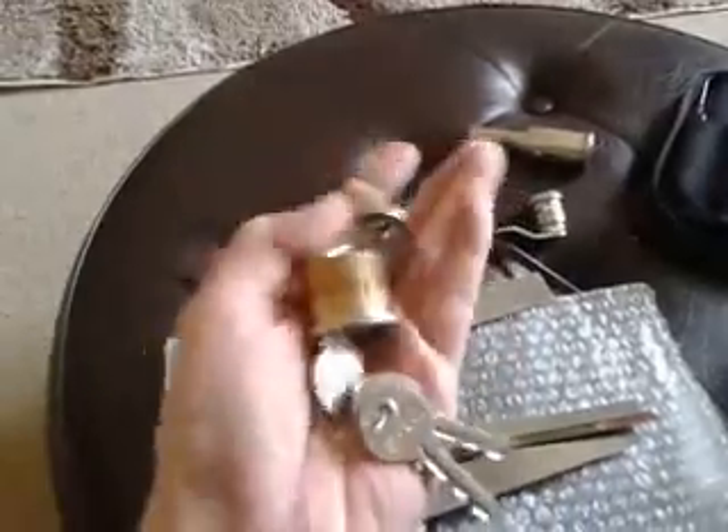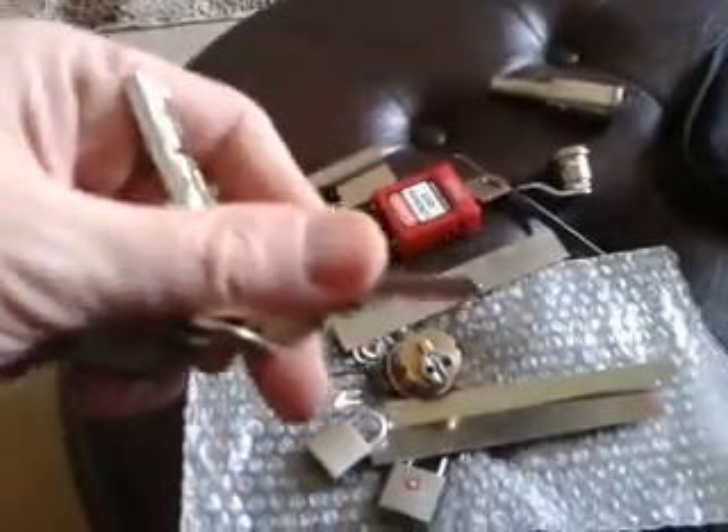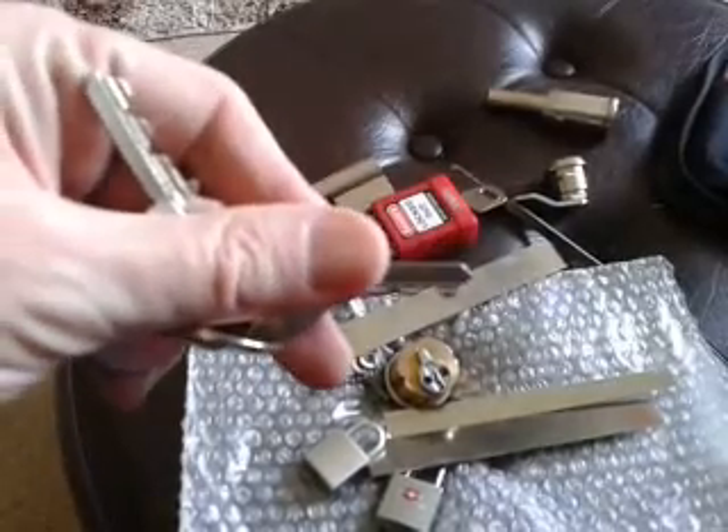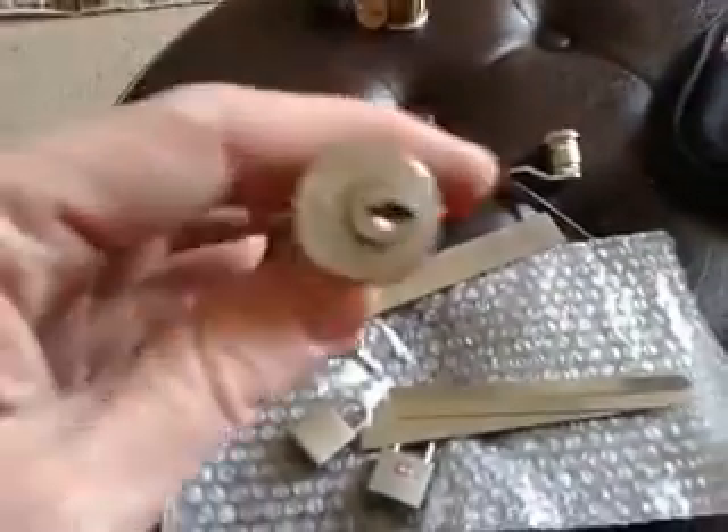I bought these two off eBay. Look at the bitting — how evil is that? Absolute evil. And there's two of them, keyed alike, so I'm going to be pulling one of them apart later on to have a damn good look.